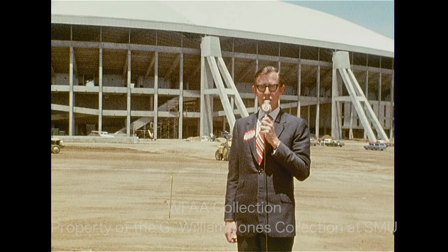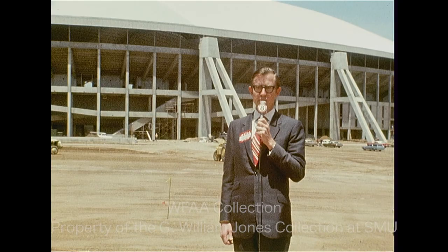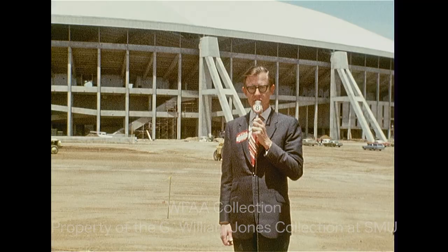Texas Stadium was open to the press and to some of the public for the first time, though it's a far piece from completion. They hope it will be complete by August 14th. I talked with Texas Stadium general manager Bert Rose about the exciting new Cowboy home.